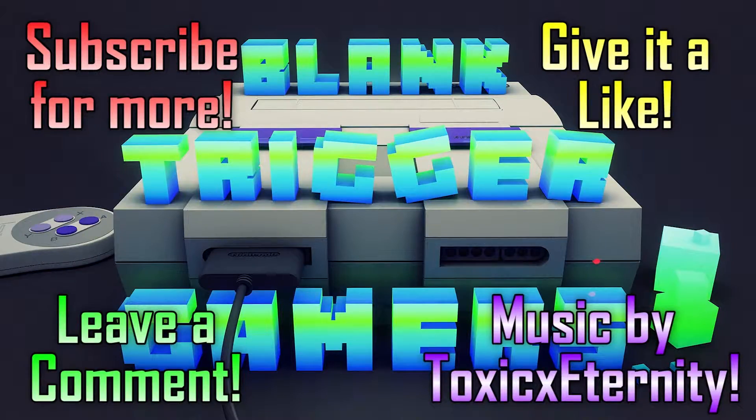That was my rad pickup video for today. If you enjoyed it, subscribe, like, and comment — every bit helps. I'm hoping to bring you more cool stuff next month. This is Trigger Stripey of Blank Trigger Gamers saying stay triggered and I'll see you next time.